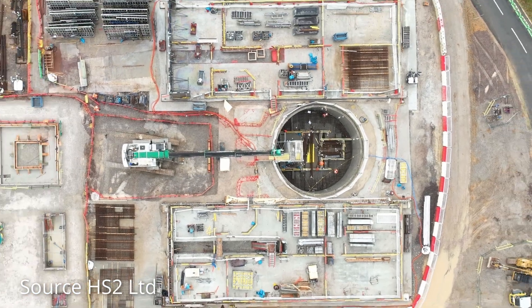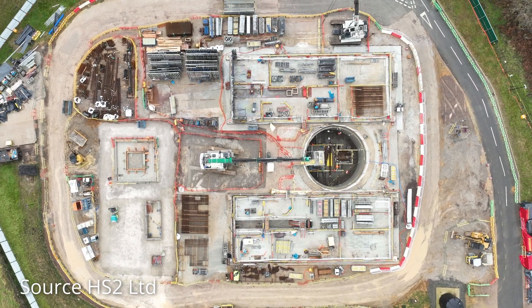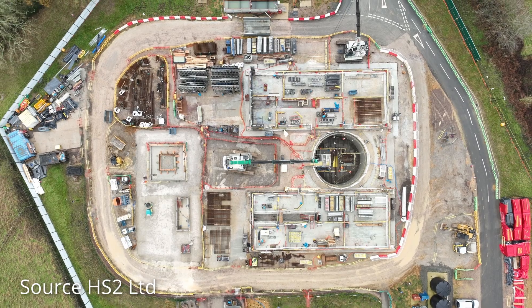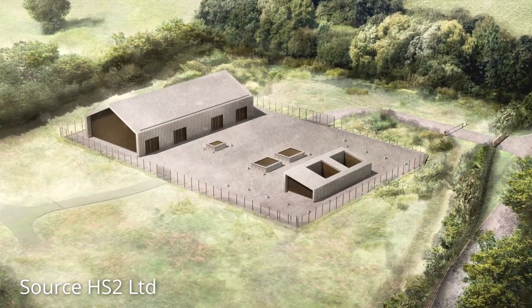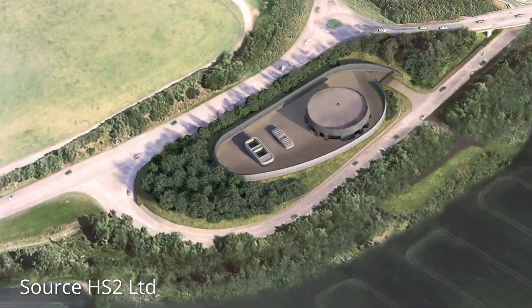It was reported this week that the TBMs have now reached the Chesham Road intervention shaft, which is one of five shafts that will provide ventilation and emergency access, with the others located near Chalfont St Peter, Chalfont St Giles, Amersham and Little Missenden.